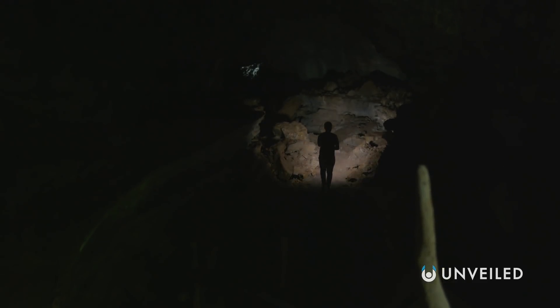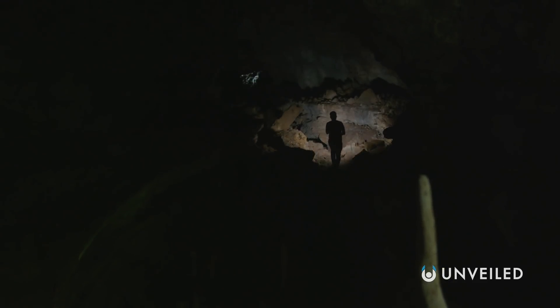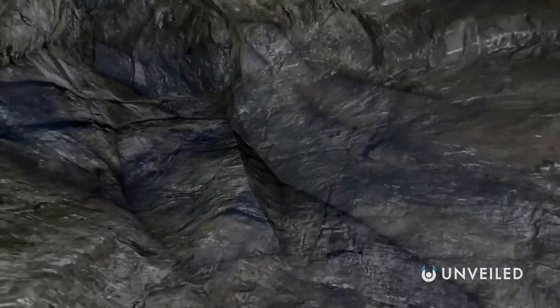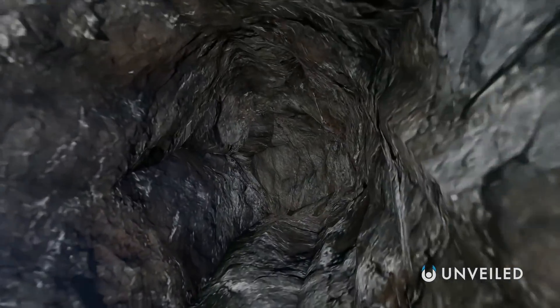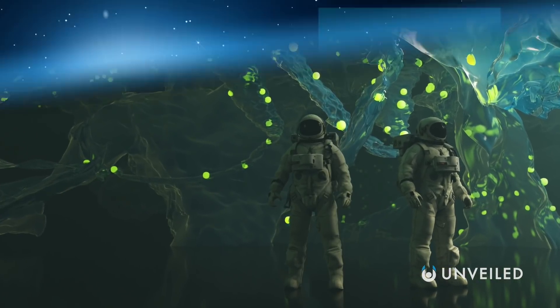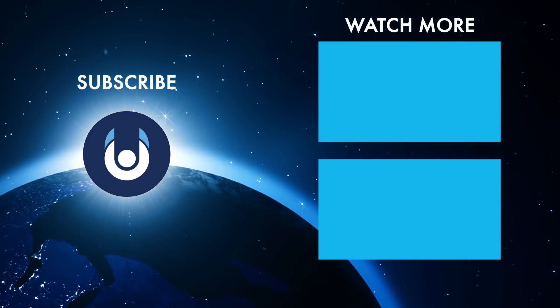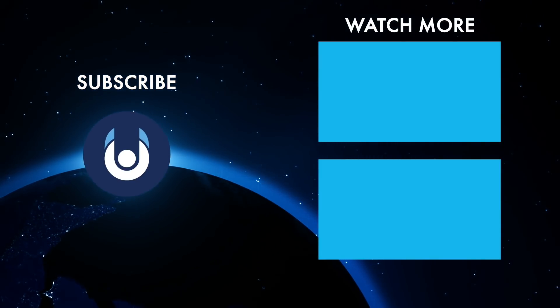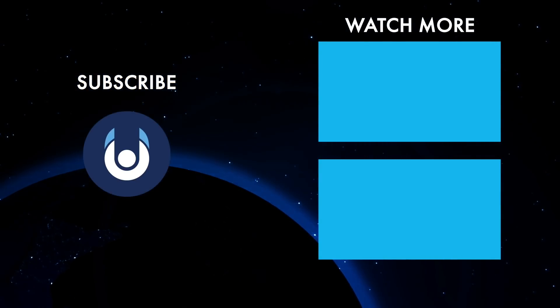This network of extraterrestrial caves could support not only humans by providing environmental protection and water ice, but alien life as well. And that's why lava tubes could hold the secret to life on the Moon and Mars. What do you think? Is there anything we missed? Let us know in the comments, check out these other clips from Unveiled, and make sure you subscribe and ring the bell for our latest content.